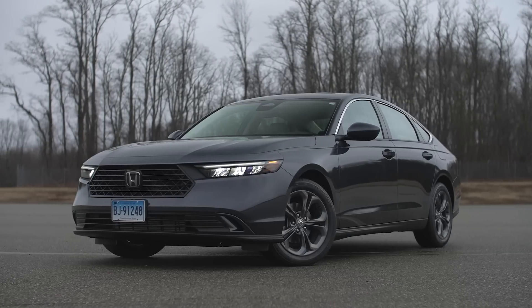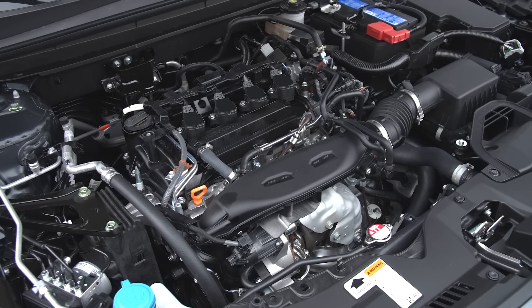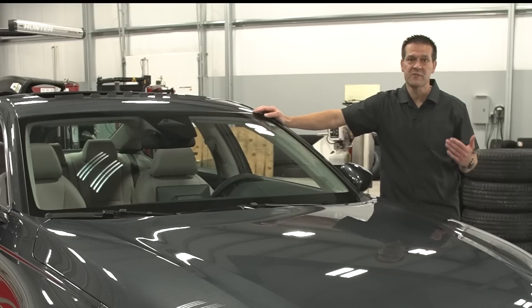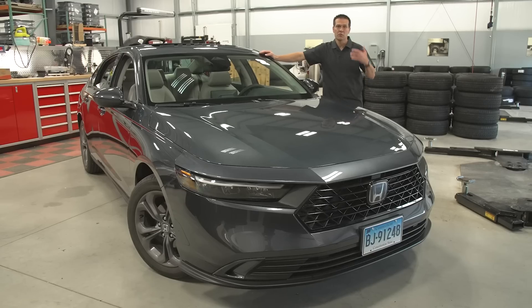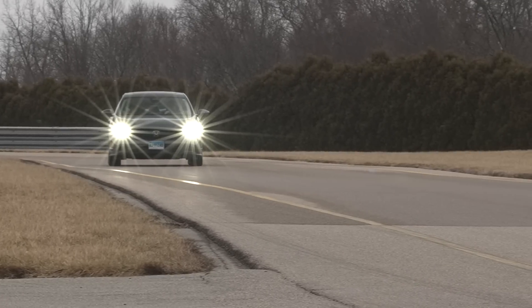The powertrain is essentially carryover for this 2023 Accord. It has a turbocharged four-cylinder mated to a continuously variable transmission. We're not often fans of CVTs because they tend to cause the engine revs to wind way out during hard acceleration, but Honda did a really nice job tuning this one.